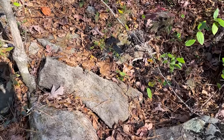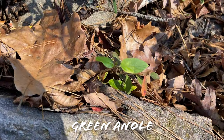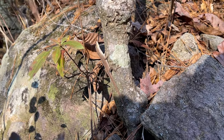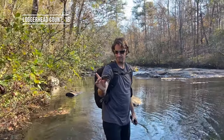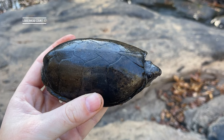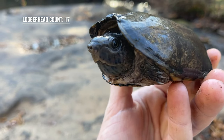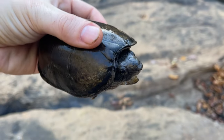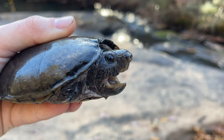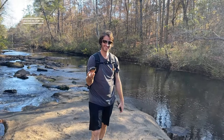I saw a couple of fence lizards and here is a nice handsome-looking green anole, although it's not very green right now. And yet another loggerhead - look at this big dude, he is huge. Look at his head next to my thumb - twice as wide as my thumb.